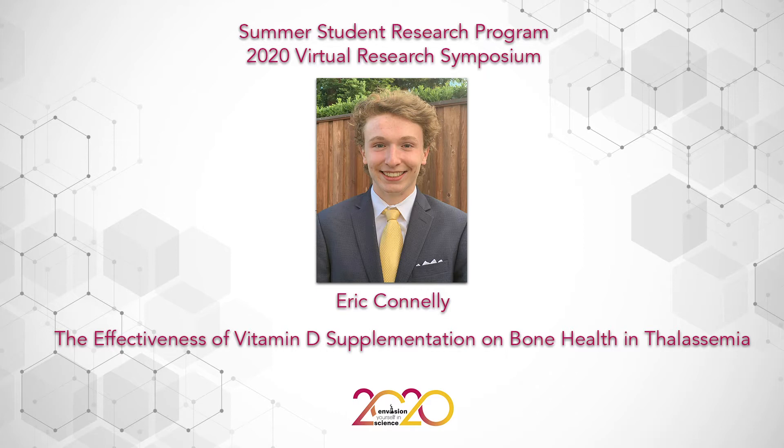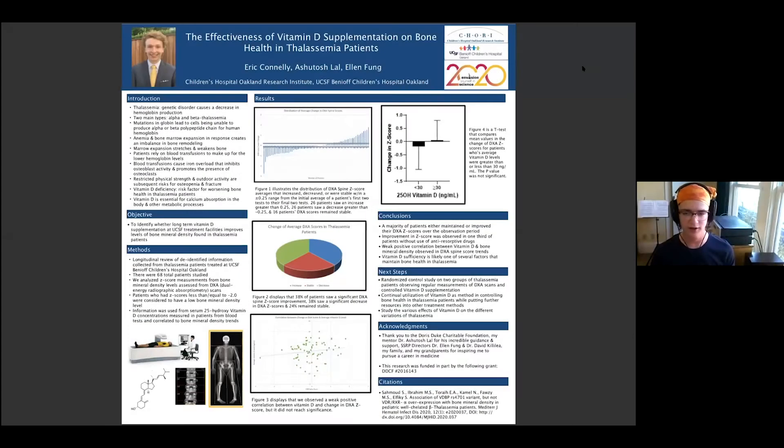Next you're going to hear from Eric Connelly, a rising senior at San Ramon Valley High School. A few things you might not know about Eric: he loves running cross country, is red-green colorblind, and eats an inordinate amount of yellow tortilla chips. The title of his presentation is 'The Effectiveness of Vitamin D Supplementation on Bone Health in Thalassemia Patients.'